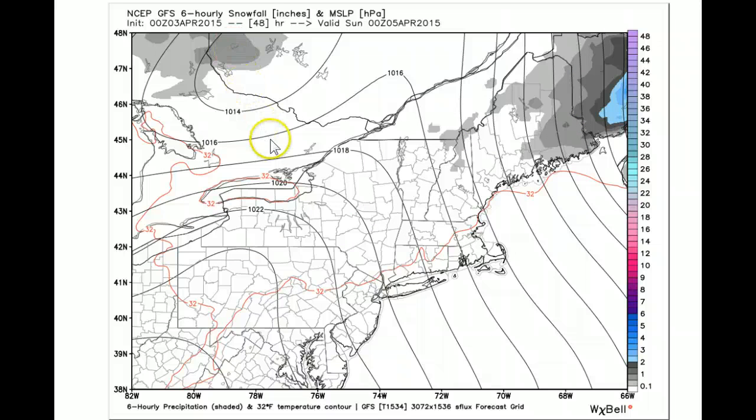Again, you're looking at the GFS model. Everything pulls out well past 18Z, or 2 o'clock in the afternoon, with just a few leftover flurries. So this is all we're looking at here. Let's take a look at the European model.